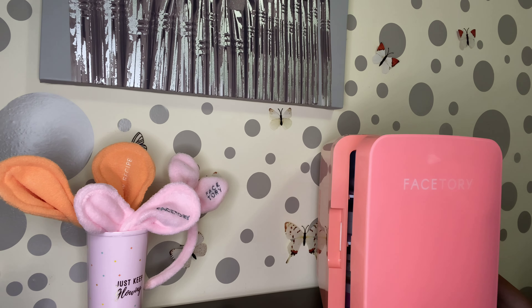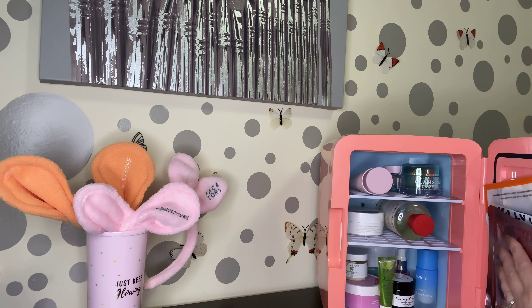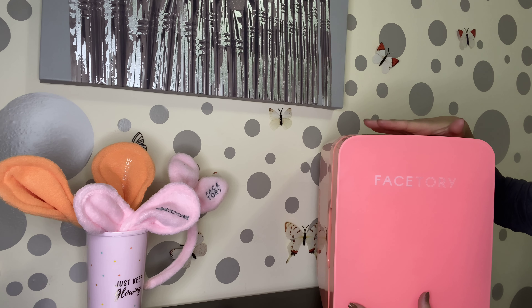Hi and welcome back to my channel. Today we're going to talk about what's in my fridge. So I started something new. Every Saturday I'm going to be talking about my 7-day sheet mask. So in this fridge we have sheet masks, skincare routine, day and night.